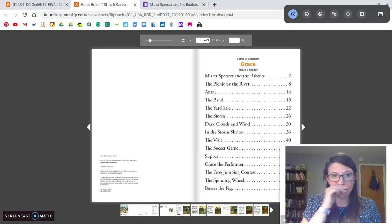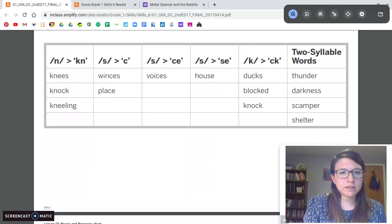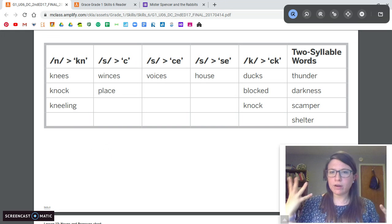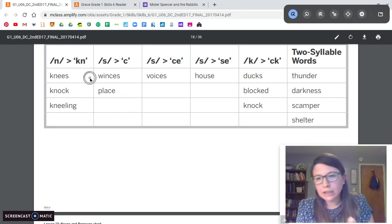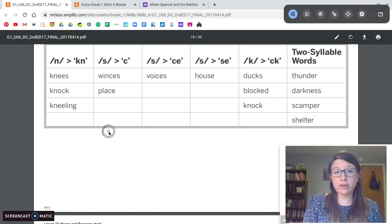Before we read, as usual, I want to go over some spellings and some vocab. This little chart shows us some of the vocab words and spellings we're going to see in our reading today. We learned this last year in kindergarten: the K-N sound can make the N sound. It's not K-N, it's just N — like knees, knock, kneeling. So be on the lookout for that.